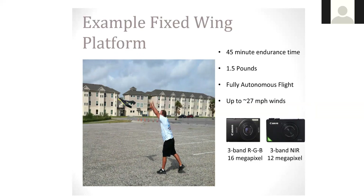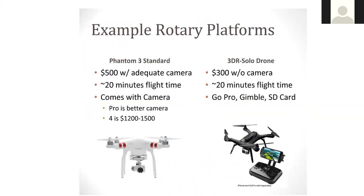Here are some comparisons between example rotary platforms. The Phantom 3 Standard — I have the Phantom 3 Professional. I typically don't fly mine on a prescribed burn; I hire somebody to do that. The Phantom 3 is pretty affordable and a lot of my prescribed burn association members are looking into getting it. The probably biggest limitation is only about 20 minutes of flight time on the battery. So if you're covering a large burn unit, say even 500 acres, it might not be very efficient. What some of my PBA folks do is set up the Phantom 3 to patrol certain lines of that burn unit.